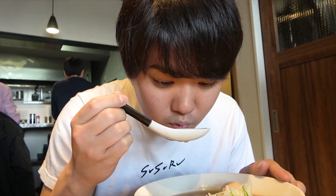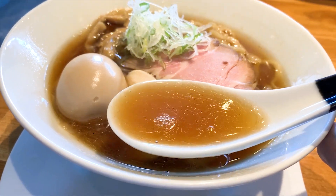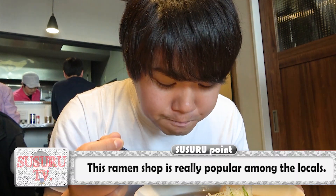Let's start off with the soup. It's quite light to the touch, but you can feel the deep essence of chicken, kelp, and fish at the same time. No wonder the locals love this shop.